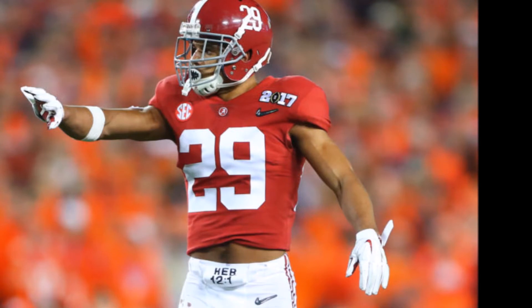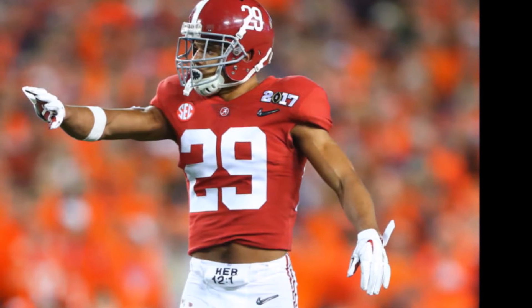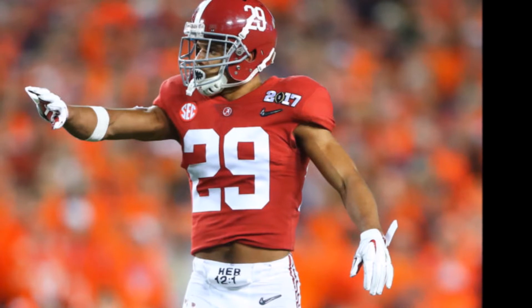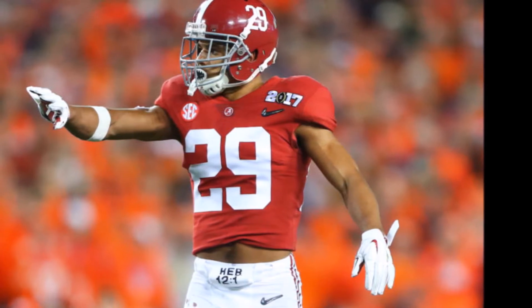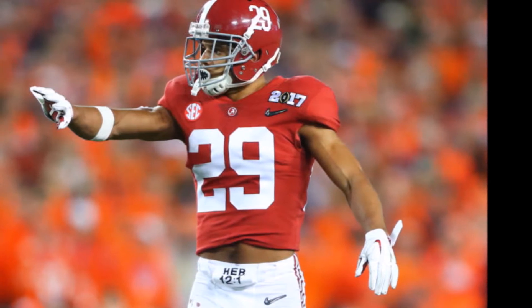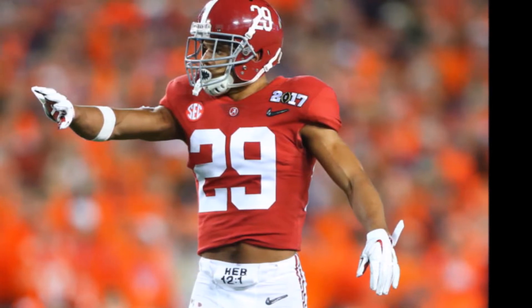Welcome to the Common Man Football Show. My name is James Coburn, and today's episode we're talking about the 2018 NFL Draft Class, specifically defensive safety slash cornerback Minka Fitzpatrick of Alabama.